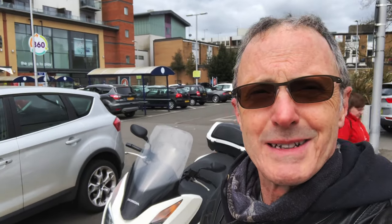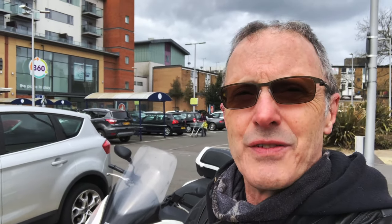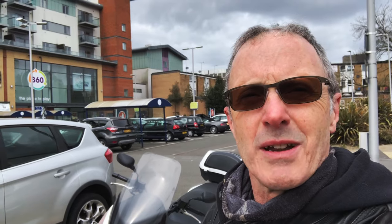Here in sunny Farnborough, and I have to say that was colder, wetter and windier than I expected, and it's still pretty windy now. But it was a good ride, and if you don't ride in weather like this, well, you're never going to ride in the UK at all. So I think it's time for some lunch.